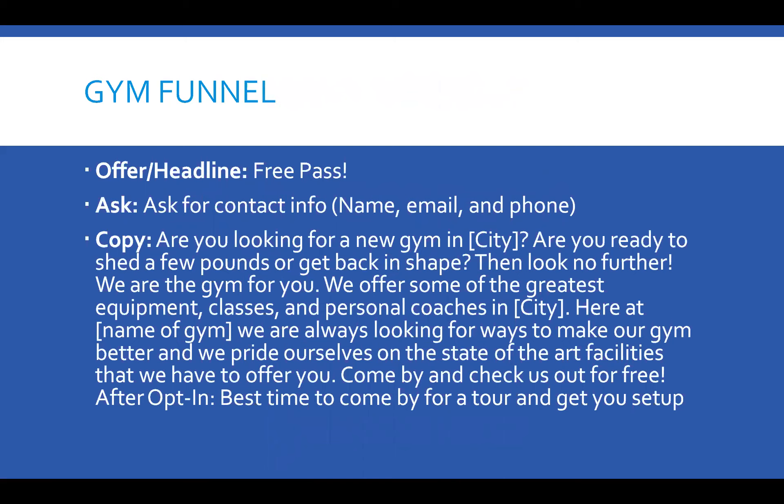Here's the copy: 'Are you looking for a new gym in the city? Are you ready to shed a few pounds or get back in shape? Look no further — we are the gym for you. We offer some of the greatest equipment, classes, and personal coaches. We are always looking for ways to make our gym better, and we pride ourselves on the state-of-the-art facilities that we have to offer you. Come by and check us out for free.'